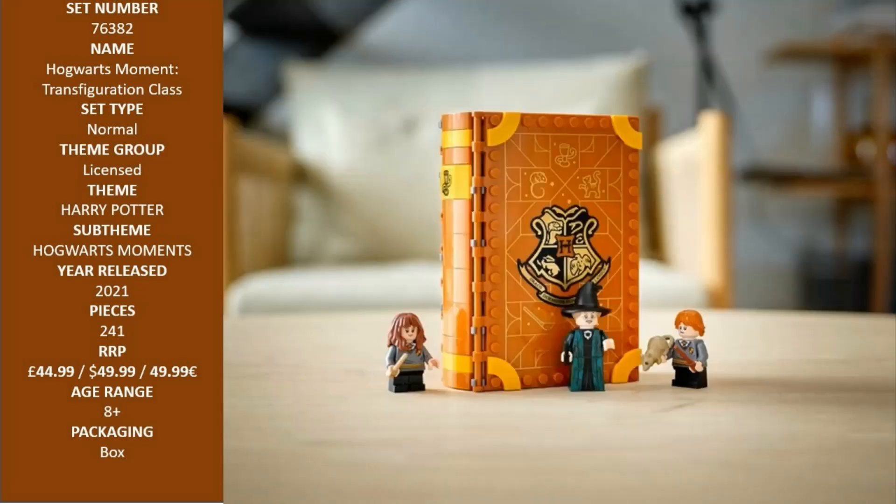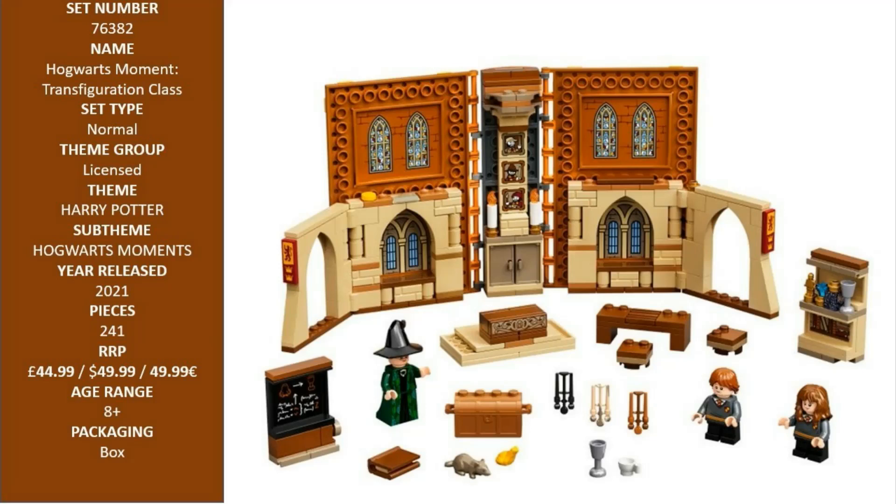This magical Hogwarts Moment set measures over 5 inches (12 centimeters) high, 3 inches (8 centimeters) wide, and 1.5 inches (4 centimeters) deep — a perfect size for pick-up and play portable convenience.